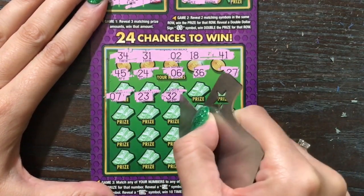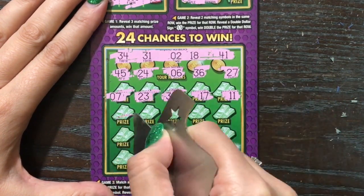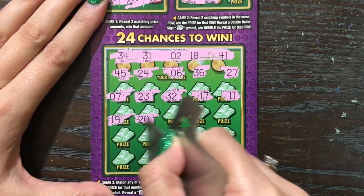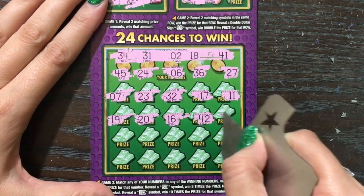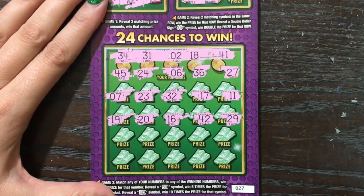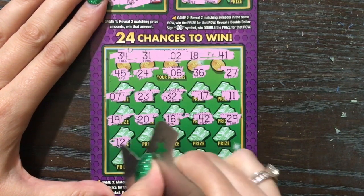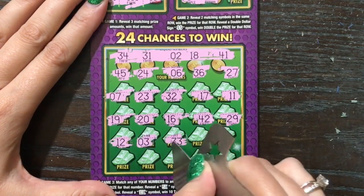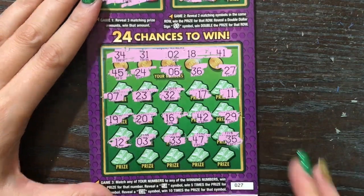Come on lucky 18, show us some love. There's a one offer. A multiplier would be fine too, fine and dandy. Last row, you guys. This ticket's off to a rough start with me. This one's a loser — fat loser.